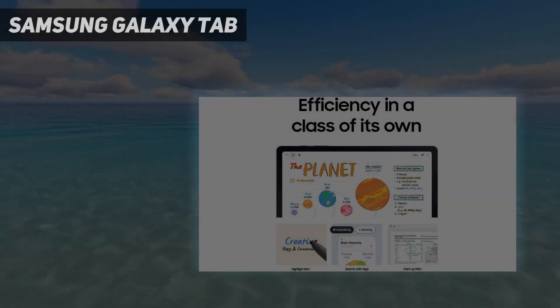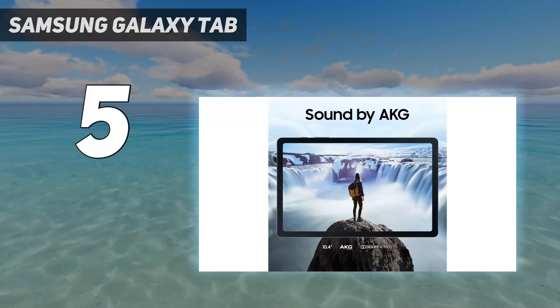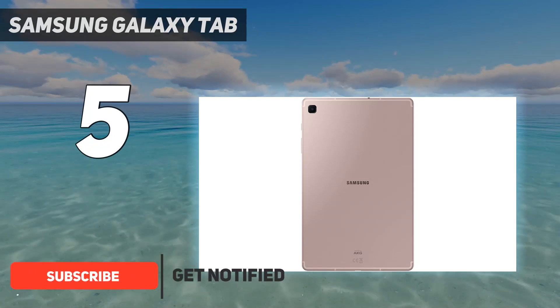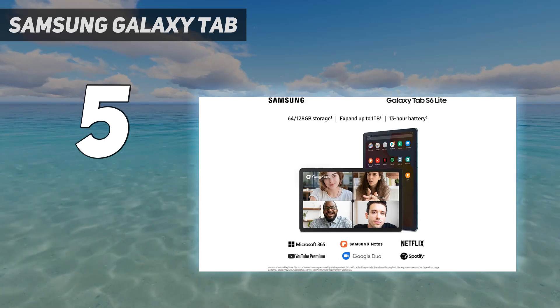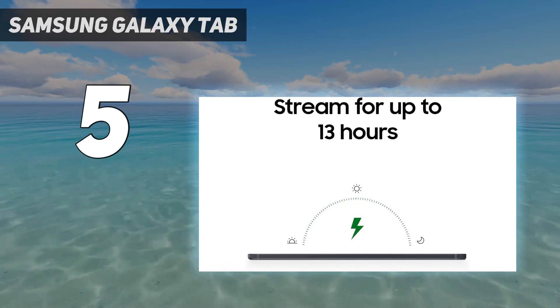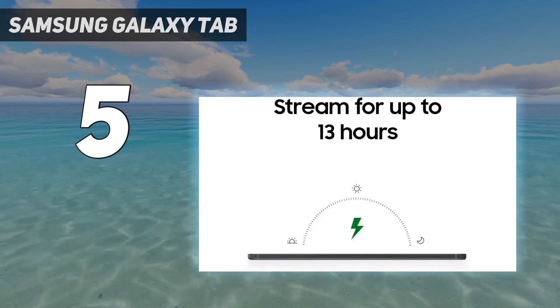Starting at number five, the Samsung Galaxy Tab S6 Lite 2022. If you don't need something super powered like Samsung's premium tablets but still want something with a good display and a stylus, this is the Goldilocks tablet for you. While the 10.4-inch LCD may not have the deep and rich contrast that OLED screens on higher-end tablets have, its 2000x1200 resolution is very crisp and clear, making it an excellent screen for watching media content.